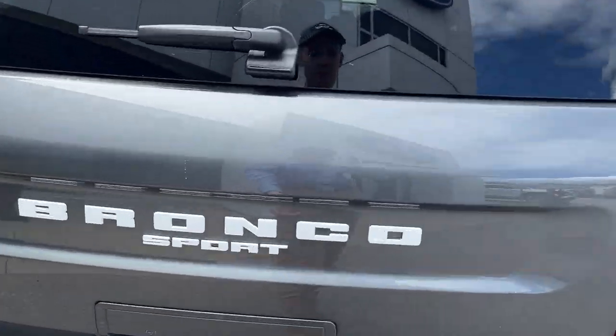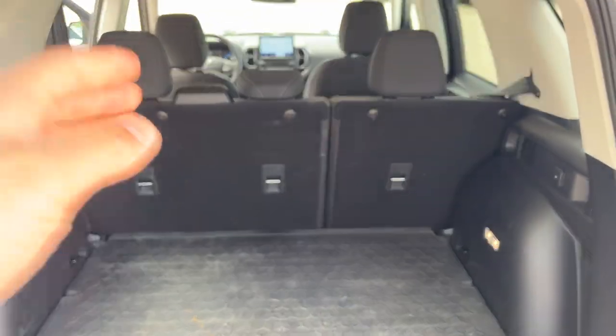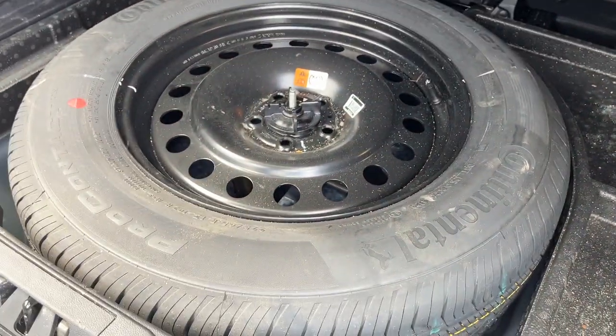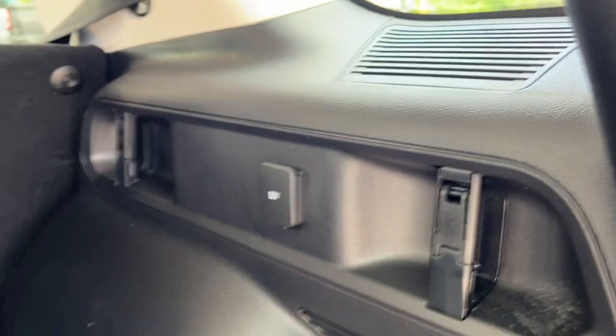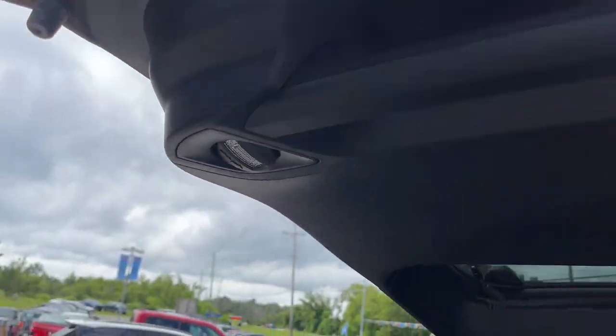You can't open just the glass with the Bronco Sport, but I will open the whole tailgate. Plenty of space back here, and you can fold down those rear seats for even more. You do have a full-size spare tire under here, a 12-volt power outlet back here, and some lights under the tailgate.